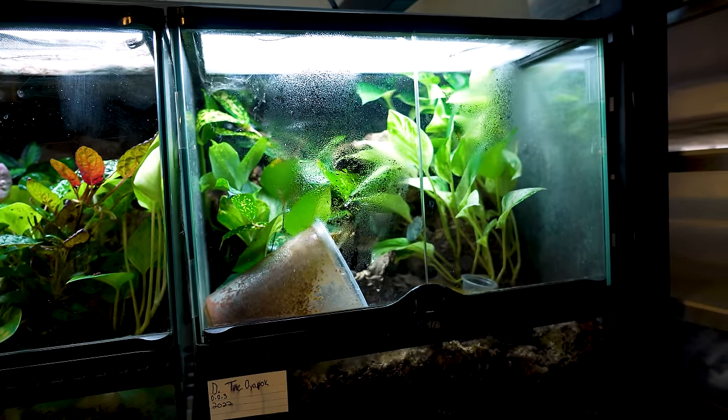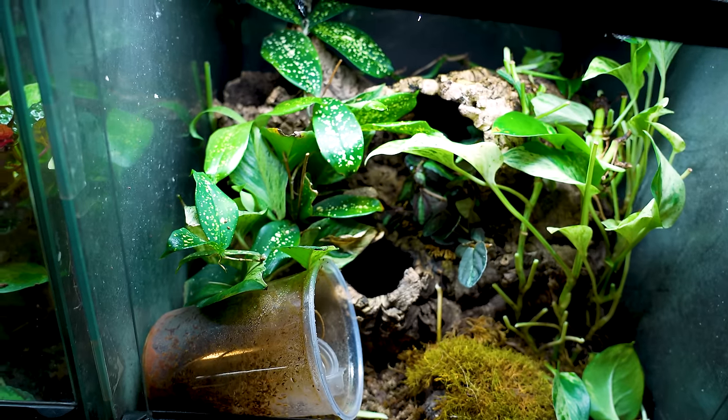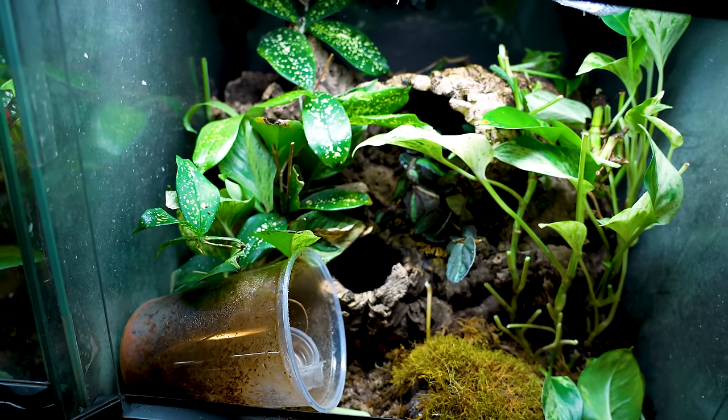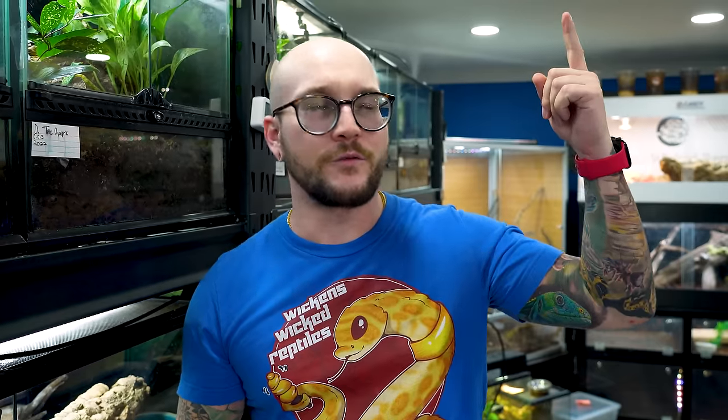These ones here are Dendrobates tinctorius iopoc. Thanks to Daffy's Reptiles for giving me the tadpoles that turned into these little froglets over a year ago. They're slow to grow, but this enclosure is amazing — it has moss and plants throughout.